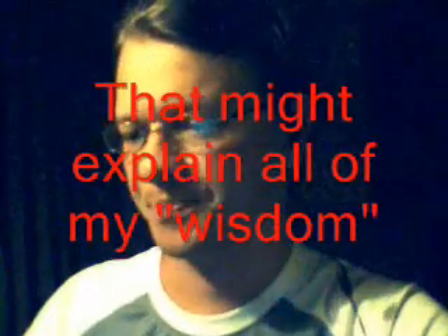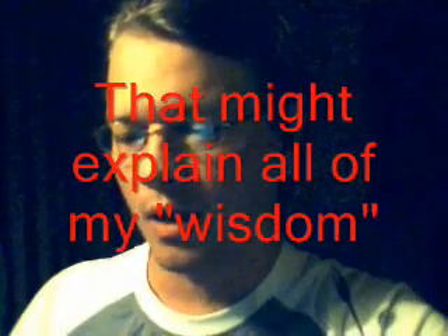Number five: wisdom teeth in humans. Some of our ancestors used their wisdom teeth — the idea being that as teeth were lost, wisdom teeth came in to replace them. But now, with modern dental care, most people lose their wisdom teeth. I still have mine — never had to have them pulled. Got a big mouth, what can I say.